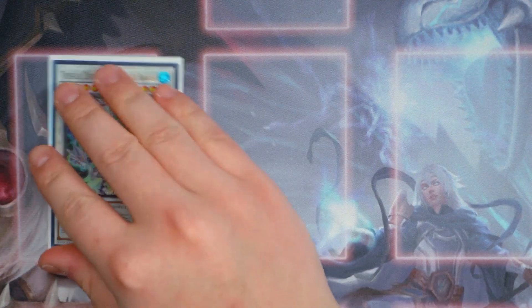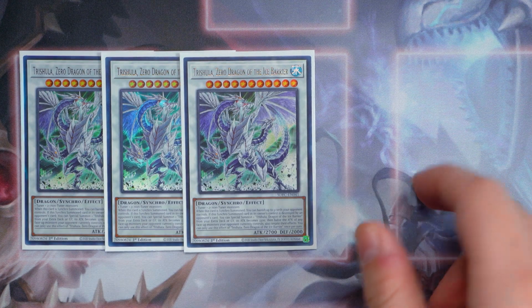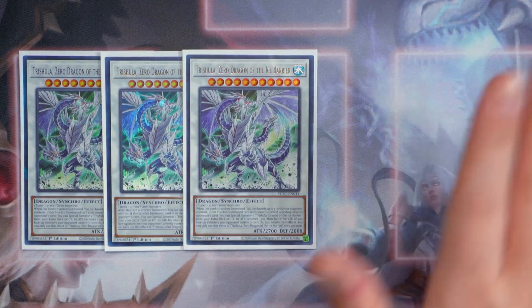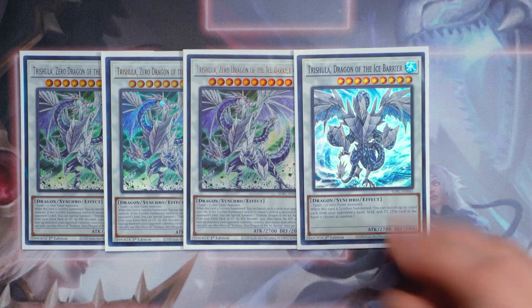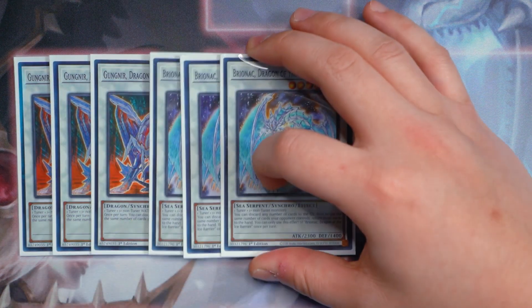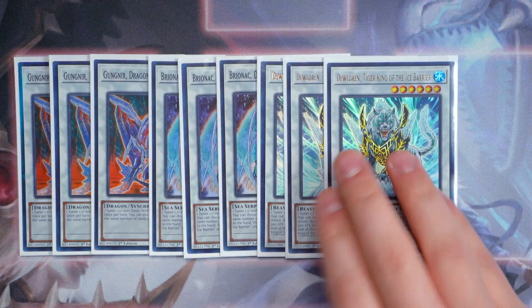Off to the extra deck: you want to play triple copies of Sub-Zero Trishula. It banishes up to three cards your opponent controls. It's level 11, doesn't target — so it beats Dragoon. Once it dies, it brings out Trishula Dragon, halves an opponent monster's ATK, and also negates that monster — which also does not target. Trishula Zero Dragon of the Ice Barrier is just really great. And one copy of Trishula Dragon of the Ice Barrier. Triple copies of Gungnir, triple Brionac, and triple Deloran round off the extra deck monsters.